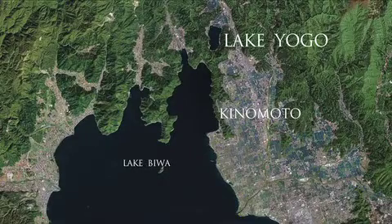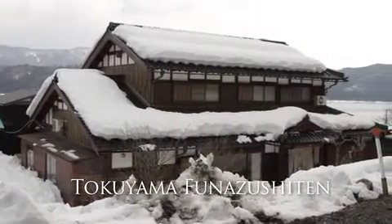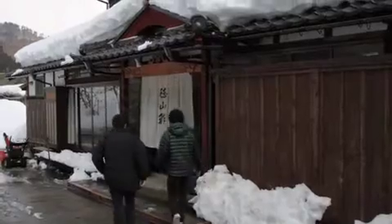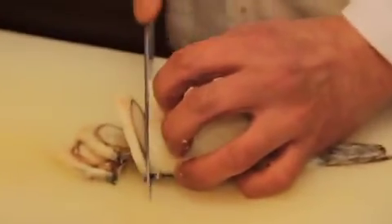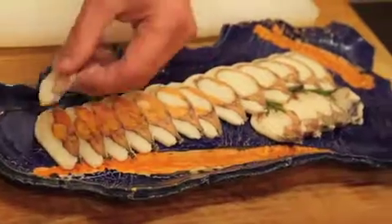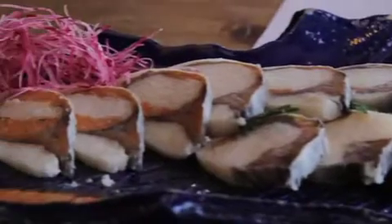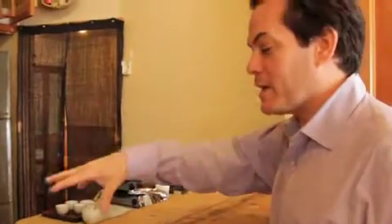After Kosho Rokubei, we headed to Lake Yogo to visit Tokuyama-san, a funazushi master. Funazushi is an old method of fermenting fish which started in this local area, and it is known as the origin of nigiri sushi. Tokuyama-san is one of Japan's masters of funazushi. The fish is from the lake right outside, and he also made the plate himself.